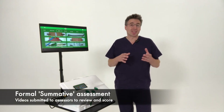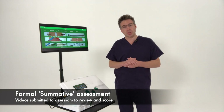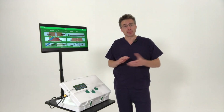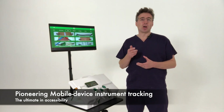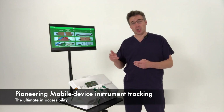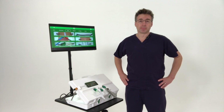You can submit videos to be assessed for formal summative feedback if used within a training institution. Assessors can review the progress of trainees and formally assess and sign off these modules remotely. And it uses mobile device instrument tracking to deliver the ultimate in accessibility, which is vital to drive engagement with training, to improve the skills of surgeons, and ultimately to make surgery safer globally.